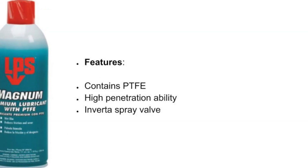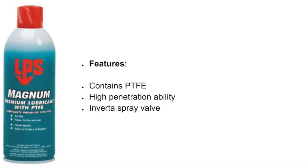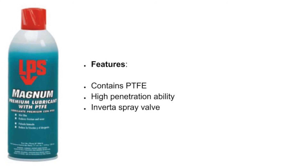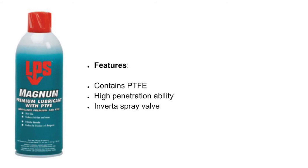LPS Magnum's features: it contains PTFE with high penetration availability, is solvent-driven, and has been proven price competitive amongst its competitors.